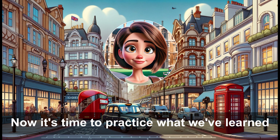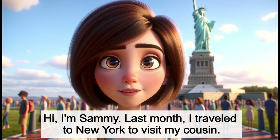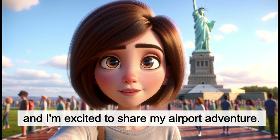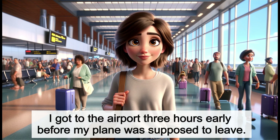Now it's time to practice what we've learned. Listen and repeat the words with Sammy. Hi, I'm Sammy. Last month I traveled to New York to visit my cousin. It was my first time flying to the bustling city, and I'm excited to share my airport adventure. I got to the airport three hours early before my plane was supposed to leave. I felt excited and a little nervous as I found my way to the busy terminal.